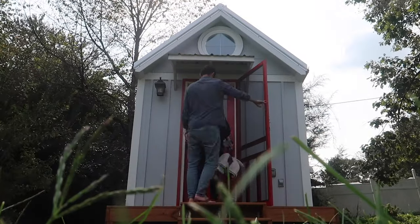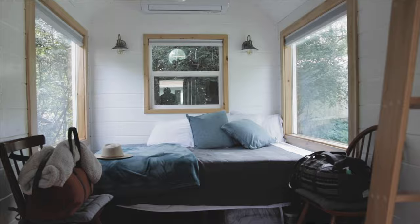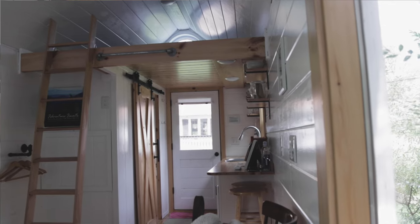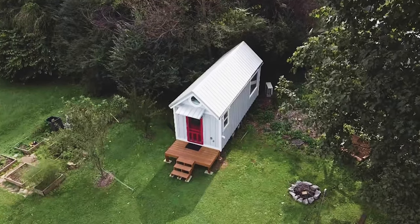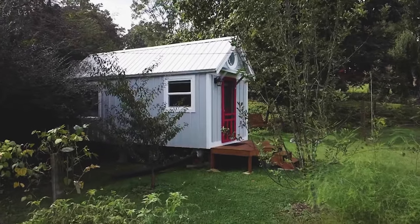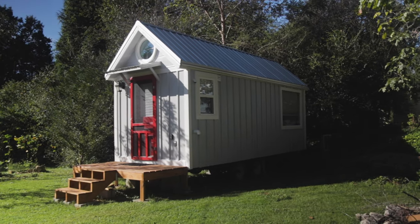So when you first walk in, the first thing you see is the bed and the three big windows in the back. These windows provide a lot of natural light and they really showcase the space. The windows were probably my favorite part of the tiny house because they're kind of tucked back into the trees — it's like you're in nature. It feels like you're out in the woods.